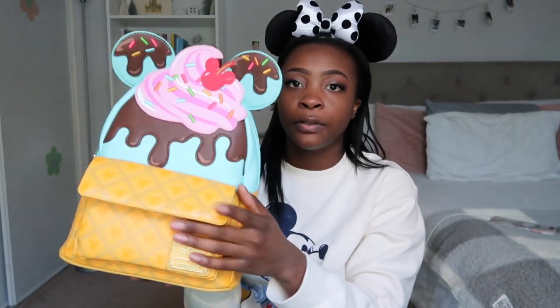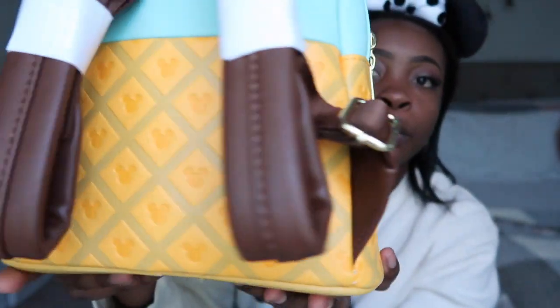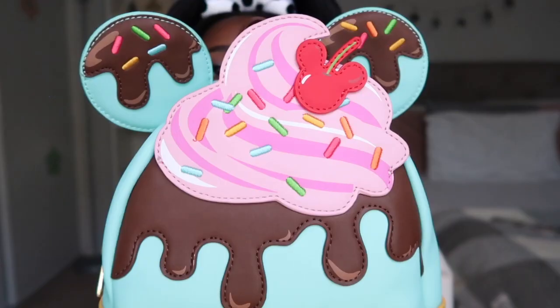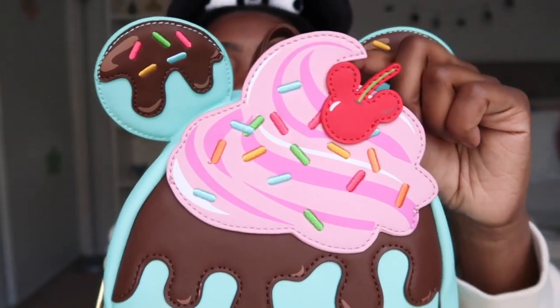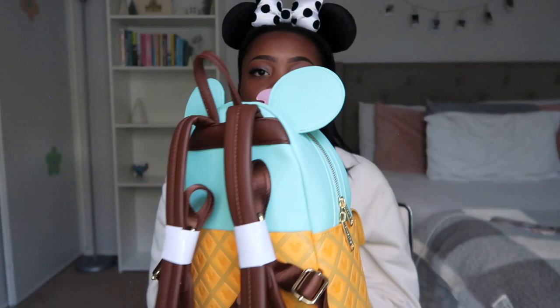The next bag is a Box Lunch exclusive — it is the Mickey ice cream sundae Loungefly. I really like this bag; it's so unique because the front pocket is a button closure, not the usual zipper. There's a little waffle cone on the bottom with embossed Mickey heads everywhere as the cone, and then there's the ice cream with chocolate drips on the front. There's a cute little Mickey cherry on top, and all of the sprinkles on this bag are embroidered. I got so many compliments when I wore this on my trip to Disney.